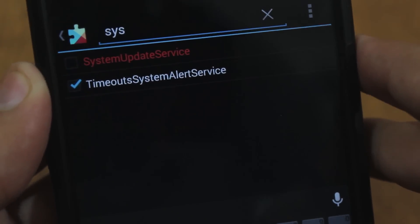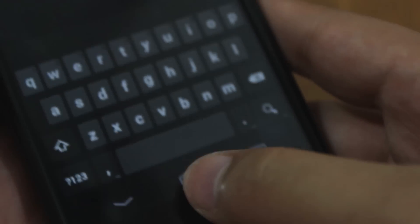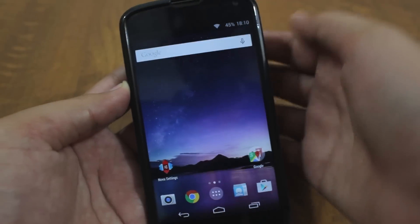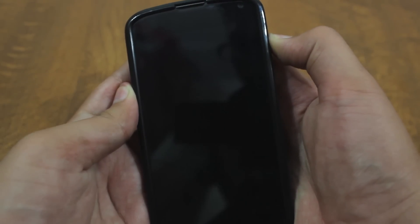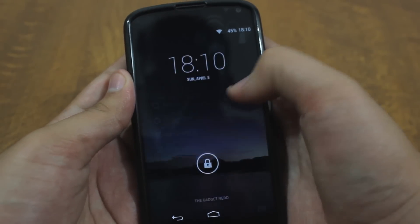Now it will say it has been disabled, and as you can see it has been unchecked. Hit the home button. You'll still see the notification, but you'll need to reboot once. Just hold the power button and press 'Reboot'.